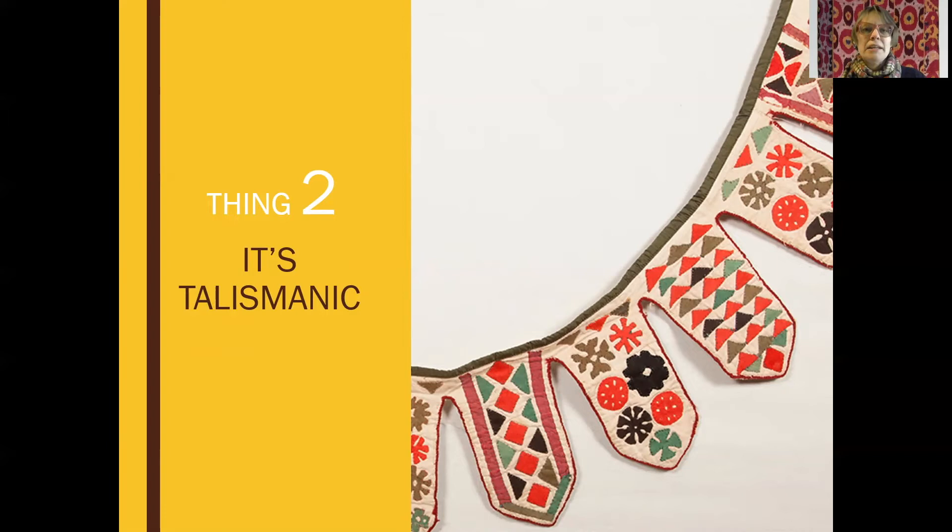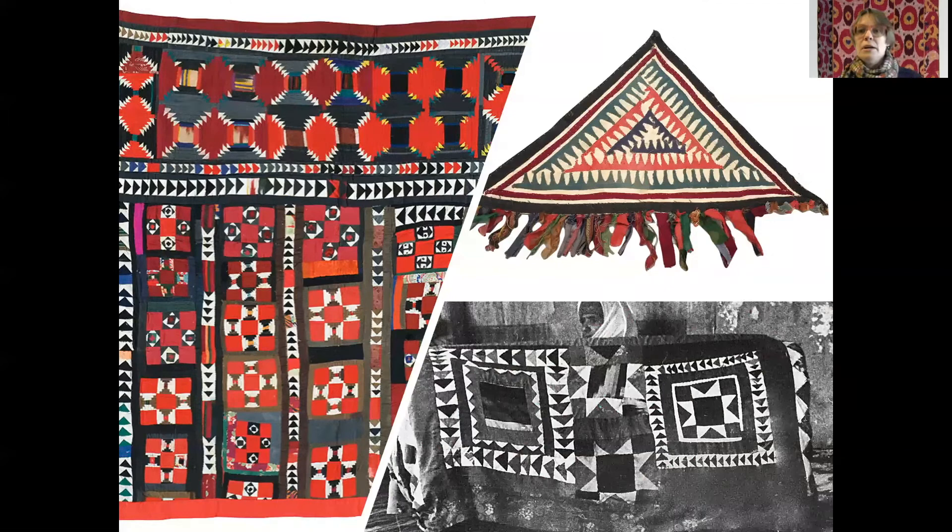Thing number two: it's talismanic. What does talismanic mean? Talismanic refers essentially to something having properties that provide spiritual protection or good luck — like a charm or an amulet. In Central Asia, patchwork's central role is essentially to provide talismanic or spiritual protection. In the tushtuk or hanging you see on the left, there's lots of patchwork. On the upper right, that's a talismanic charm. And in this historical photograph on the bottom right, you see a cradle cover also covered in patchwork — to protect the baby inside.